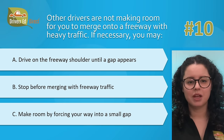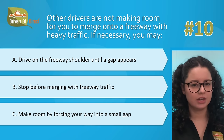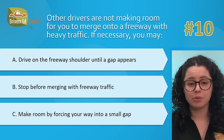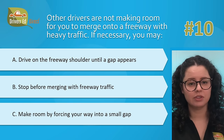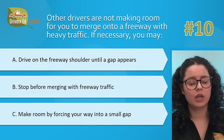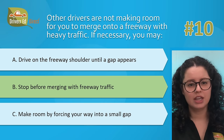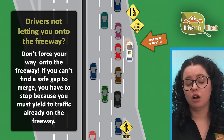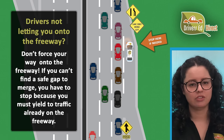Hardest question number 10. Other drivers are not making room for you to merge onto a freeway with heavy traffic. If necessary, you may: A, drive on the freeway shoulder until a gap appears; B, stop before merging with freeway traffic; or C, make room by forcing your way into a small gap. The correct answer is B — stop before merging with freeway traffic. Enter the freeway at or near the speed of traffic, but be prepared to yield or stop until all traffic has cleared and you can merge safely.